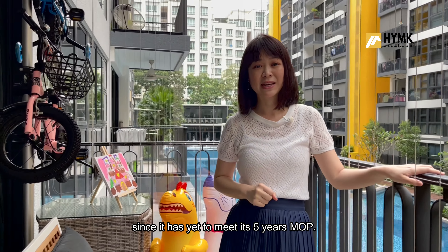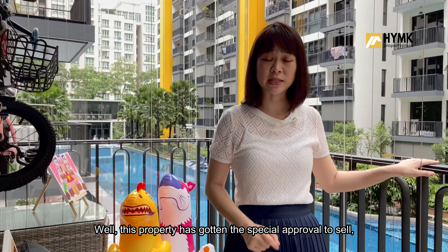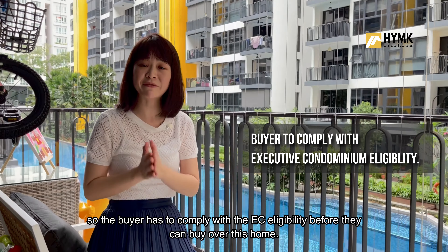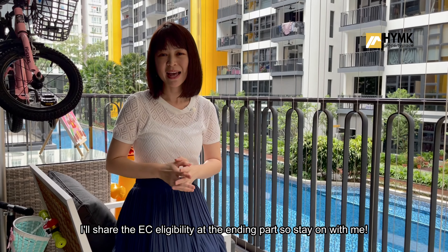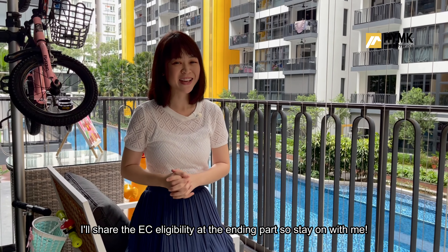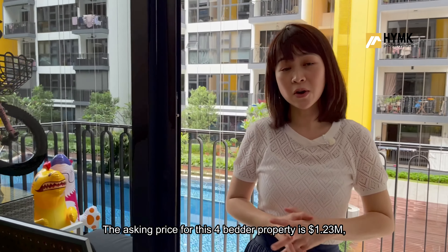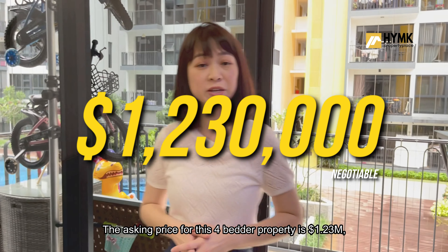A lot of you will probably be thinking: why is this property up for sale now since it has yet to meet its 5-year MOP? Well, this property has gotten special approval to sell, so the buyer has to comply with EC eligibility before they can buy over this home. I'll share the EC eligibility at the end, so stay on with me.